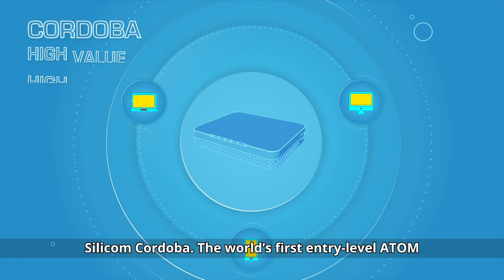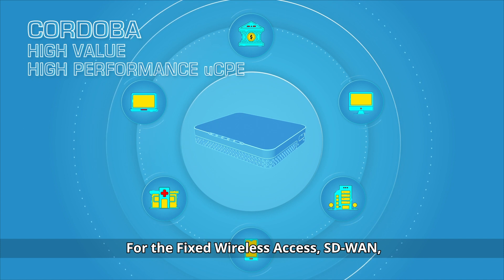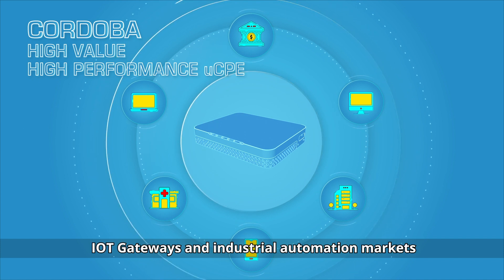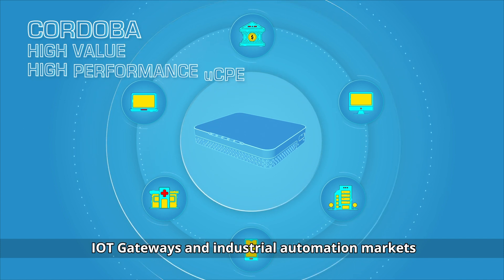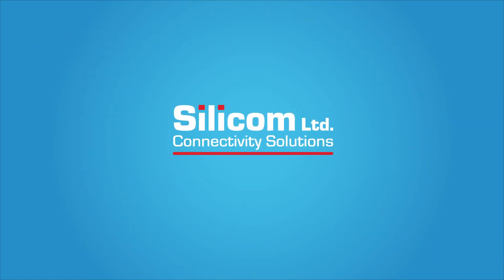Silicom Cordova — the world's first entry-level Atom Refresh-based Universal CPE, for the fixed wireless access, SD-WAN, IoT gateways, and industrial automation markets. Choose Cordova. Trust Silicom.